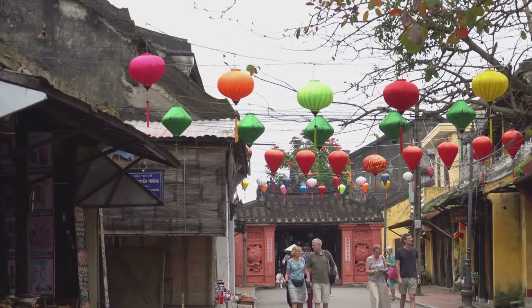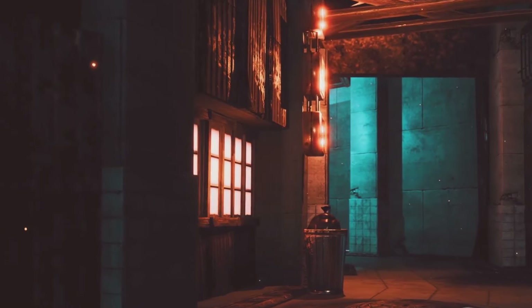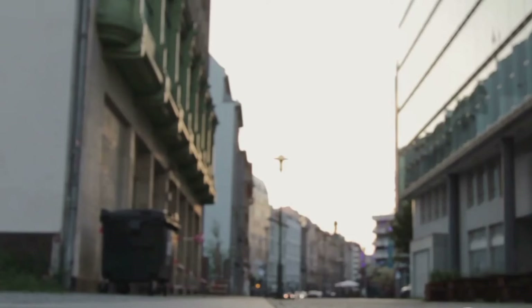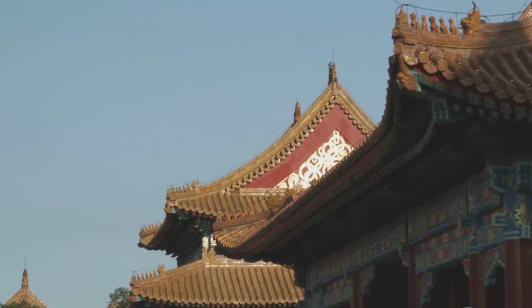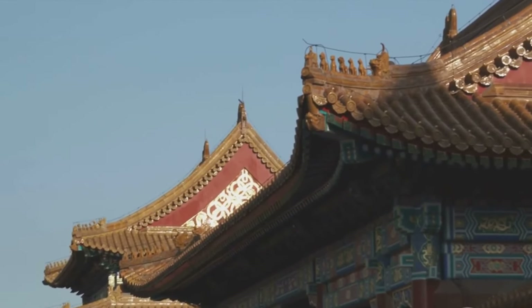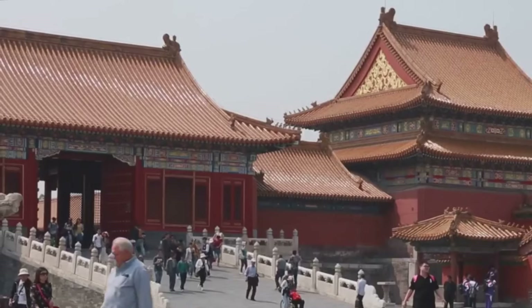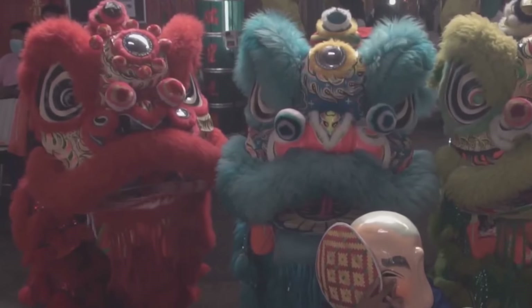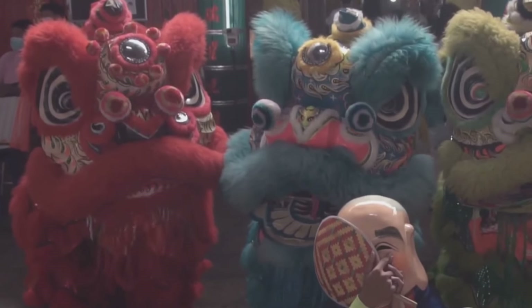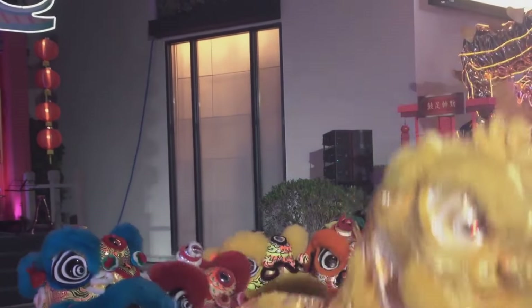Xiamen's ancient center is a living museum, a place where history and tradition are preserved and celebrated. Efforts are underway to protect the ancient center's architectural heritage and cultural identity, ensuring that future generations can experience the unique charm of this historic neighborhood. The Xiamen municipal government has implemented policies to preserve the ancient center's historic buildings, including restrictions on new construction and renovations, aiming to maintain the traditional architectural style of the neighborhood. The government also provides funding for the restoration of historic buildings. Local organizations and community groups play an active role, organizing events and activities that showcase traditional Xiamen customs and traditions, including festivals, performances, and workshops, helping to keep the ancient center's cultural identity alive.